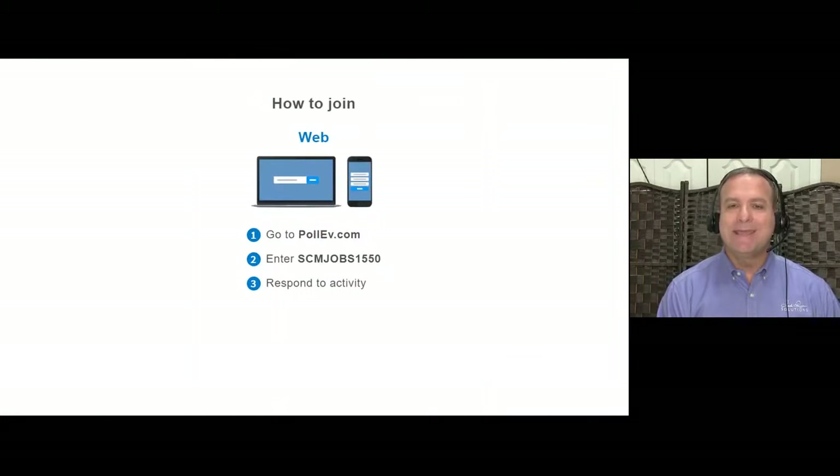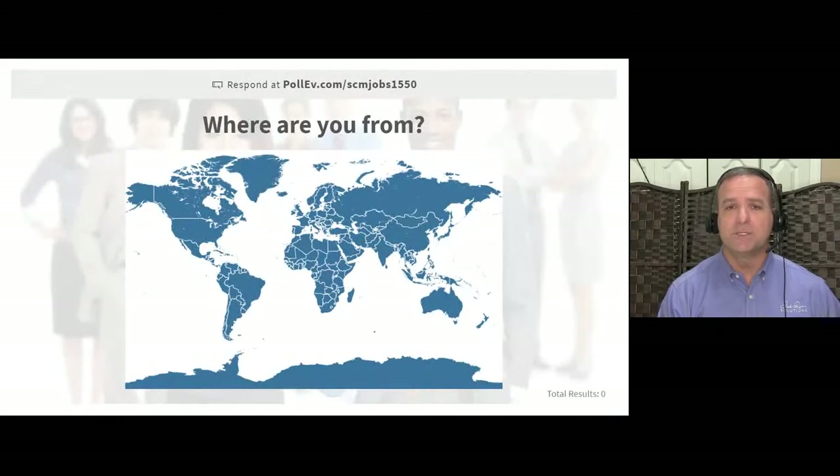Before we get started, go ahead and set up Poll Everywhere. This is our interactive platform that allows us to ask questions and interact with the content — not only multiple choice questions but other cool things too. Go to pollev.com and enter the code scmjobs1550. Open up another browser window and have it available, because we'll be using it throughout to make the interaction alive and get you participating.